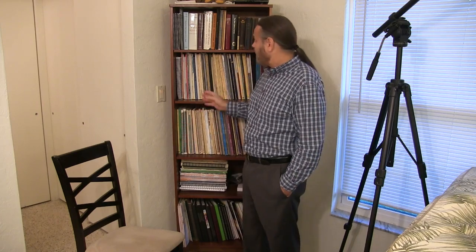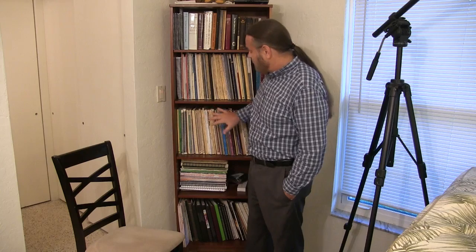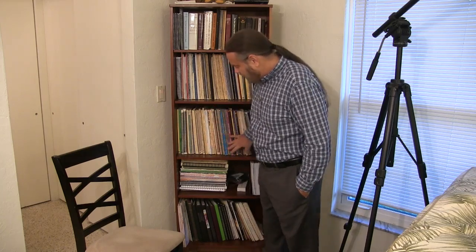Hello, Cory here. Welcome to my music library. I'm going to have a little video for you today. It is early in the morning here and I thought it would be nice to just take you through my music library, my current library here.